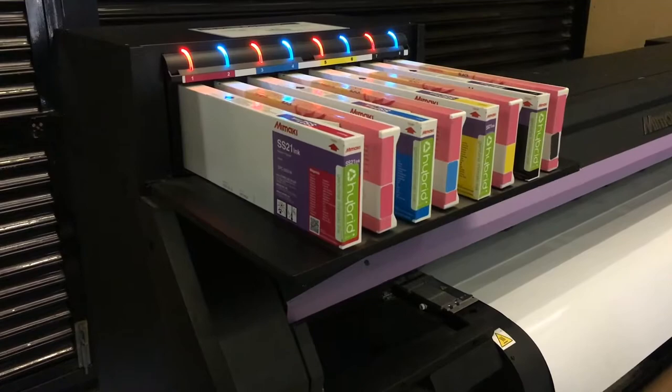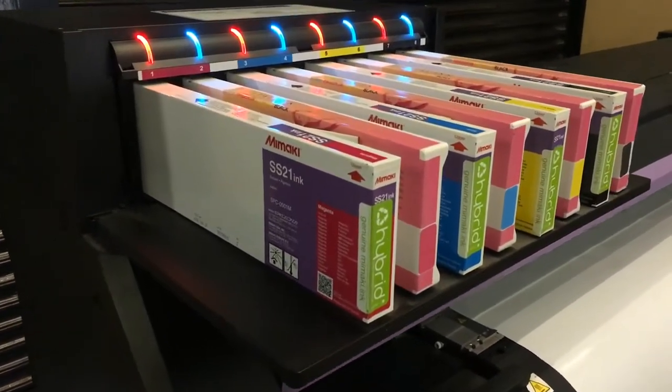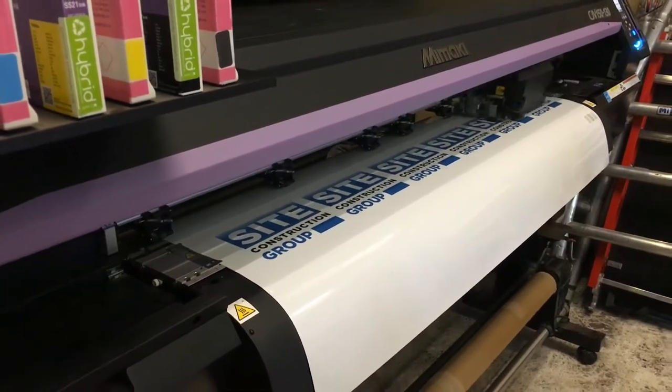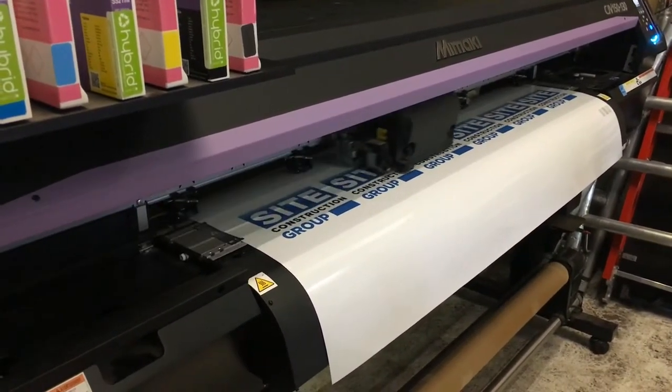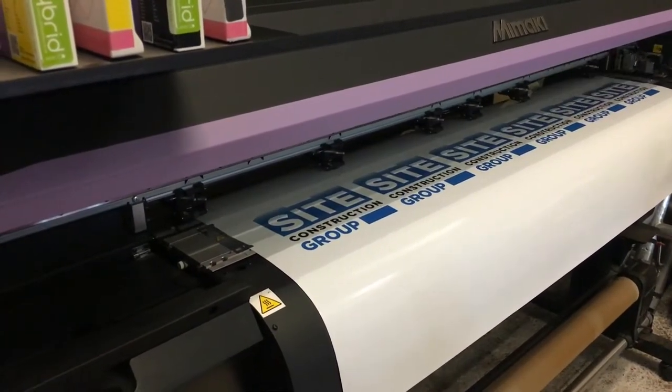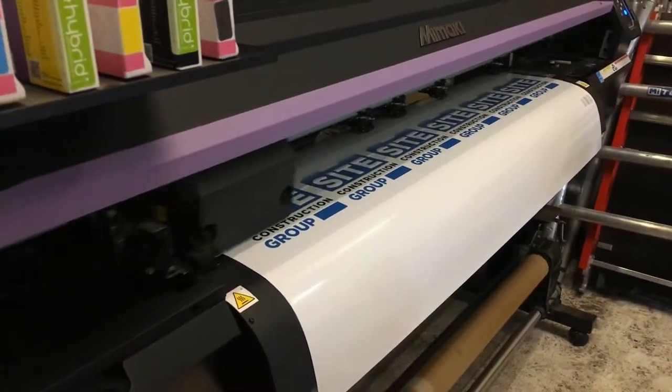And then wide format printing — this is a wide format printer. The special bit really is the media that goes through it. For us we use it for garment printing, but we can use other types of media as well, such as banner material and vinyl. We're not an all-things-to-all-men company — it's really just the capability it has.